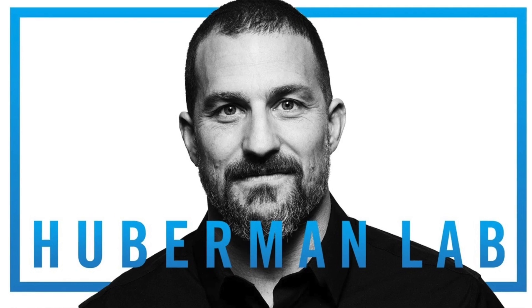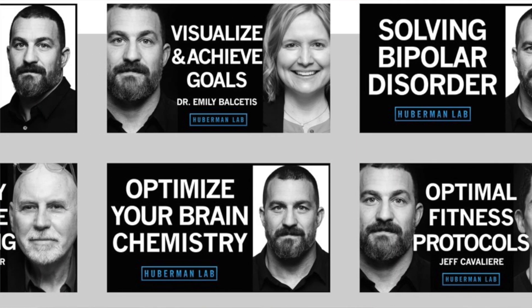The Huberman Lab's host, Andrew Huberman, is a neurobiologist and neuroscientist and a professor at the Stanford School of Medicine. He creates free content every day that discusses health and wellness. If you haven't checked out the Huberman Lab yet, make sure you go check it out. So, what is melatonin?